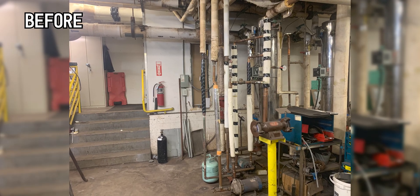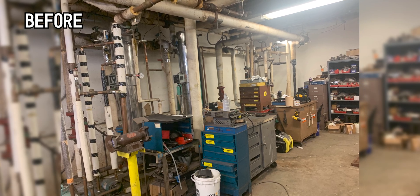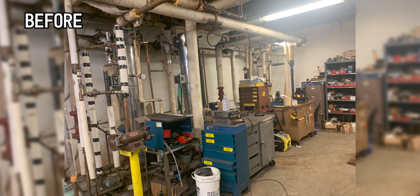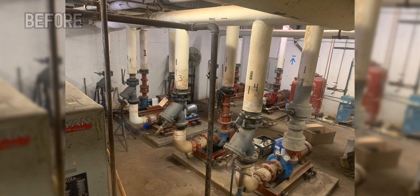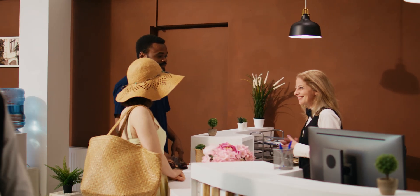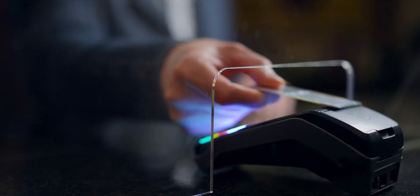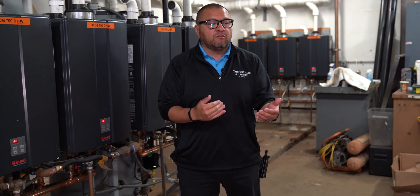What is the biggest problem you had before the Renai units? Before the Renai units, we were experiencing hot water issues almost daily. Guest recovery is a big deal for us — if a guest is impacted in a negative way, we're going to do our absolute best to make sure they leave feeling taken care of. If that means we had to comp a night at $400 to $500 a night, and you're no longer comping those nights maybe five times a week or more, there's a real savings associated with that as well.